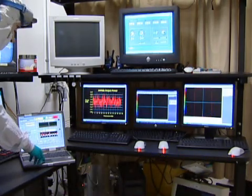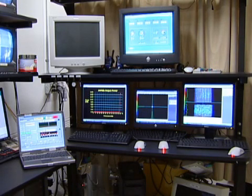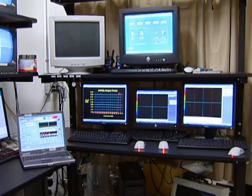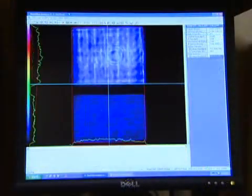The demonstration begins as an engineer fires the laser by pressing a key on the laptop control computer. A five-second burst of about 14,000 watts is produced, shown on the power curve, the far-field, and near-field displays.